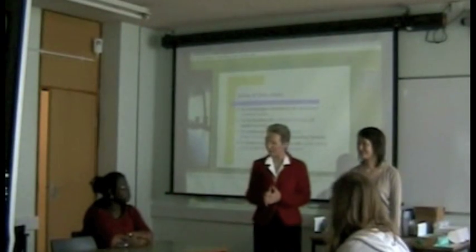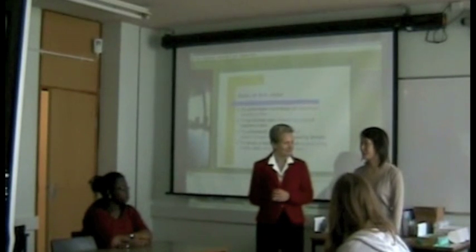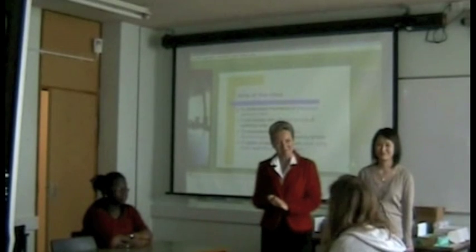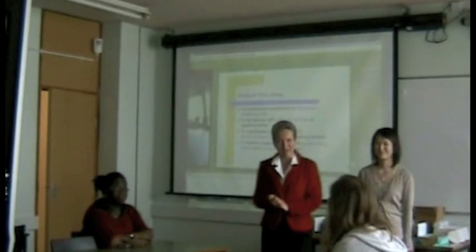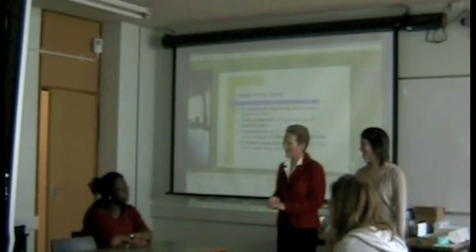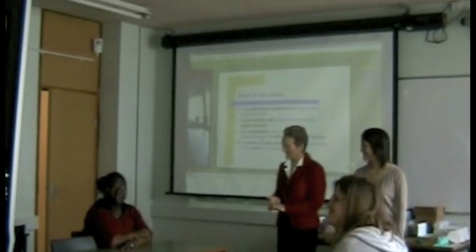We join the class just as it gets underway. Welcome to this morning's lecture. My name is Janet Smith from the International Academy. My name is Frumio Nakatsuhara. I'm doing a PhD in language testing. Could you just introduce yourselves? If we start with this lady. Hello, my name is Franca. I'm a student at the International Academy. Hello, my name is Jamie. I'm a student at the International Academy. Thank you very much.